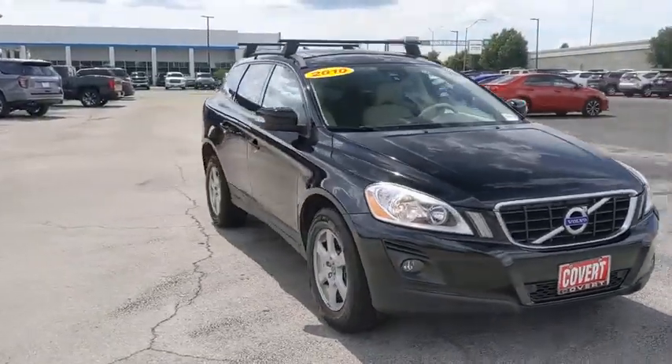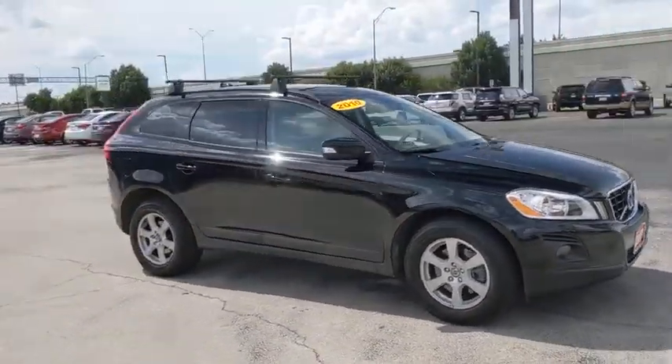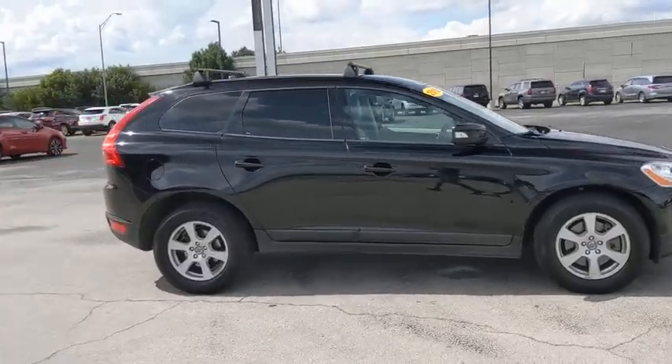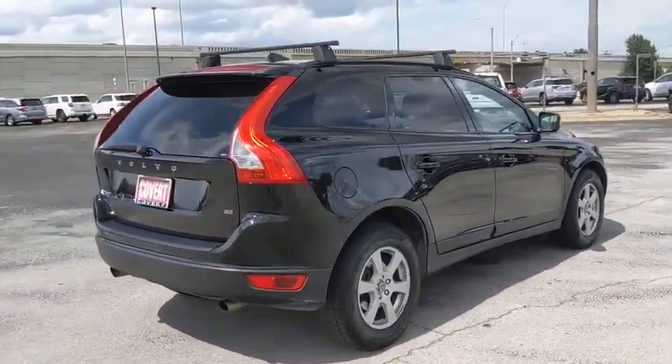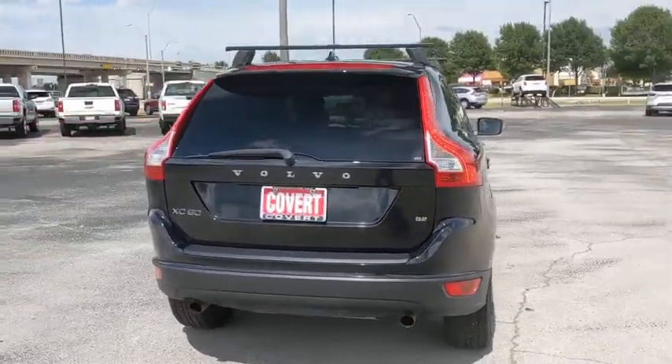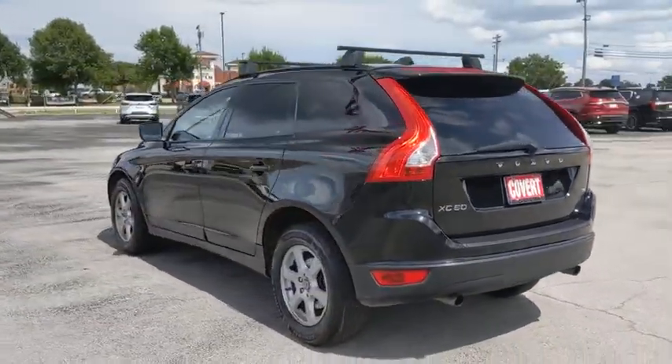We are pleased to show you the 2010 Volvo XC60. From sidewalks to pathways in the blink of an eye, the XC60 was named a Consumer's Digest Best Buy in the Cars, Pickups, Minivans, SUVs, and Hybrids category.